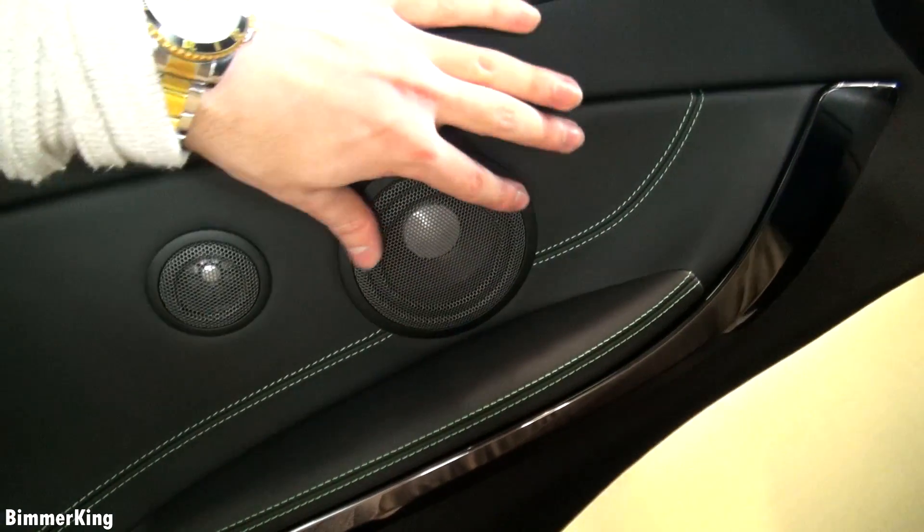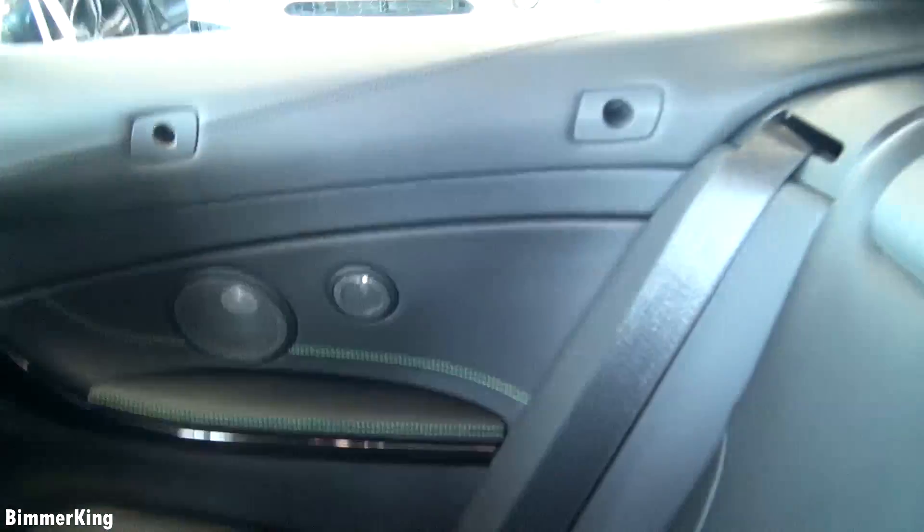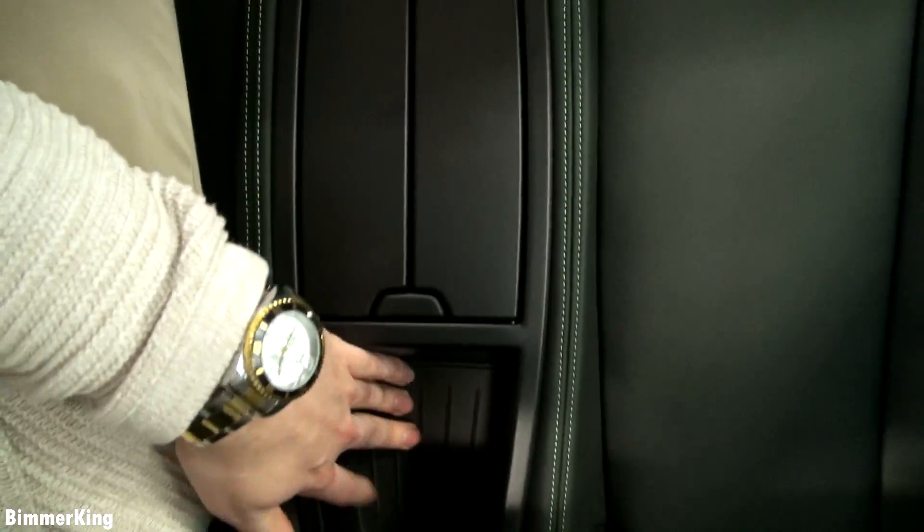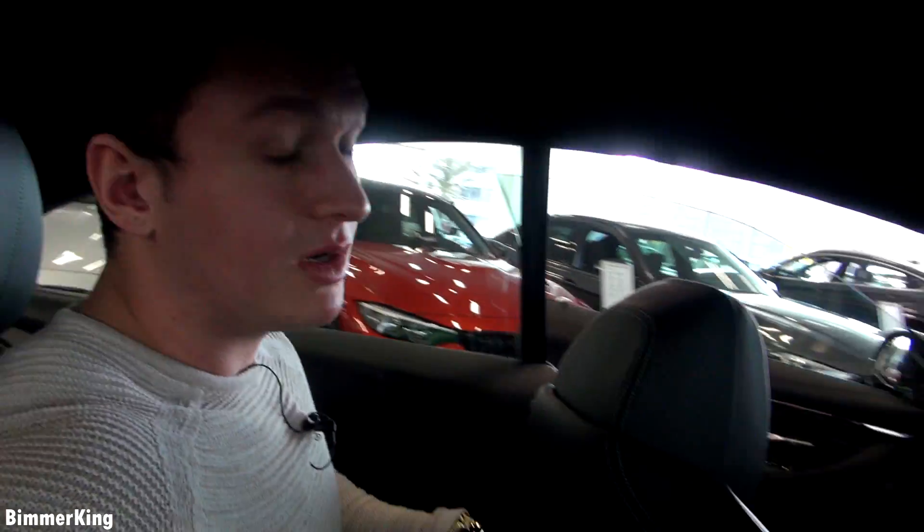Still the stitching looks great back here. From the side you can see the Harman Kardon surround sound system. Down here you have some cup holders and some storage space. For my final conclusion, the back is not so comfortable to sit in, but you don't buy this car to sit in it with four people — you buy this car to sit in the front.